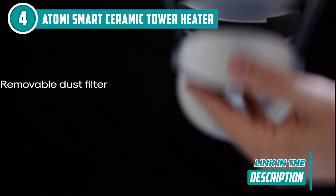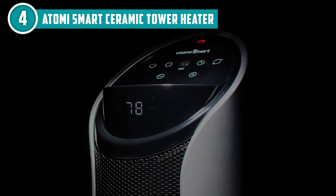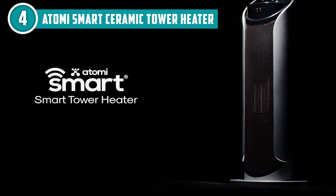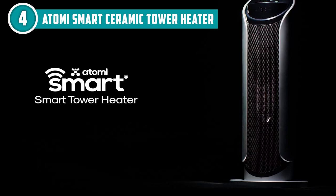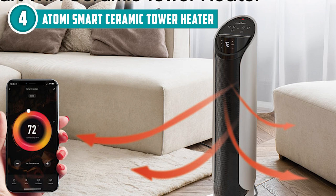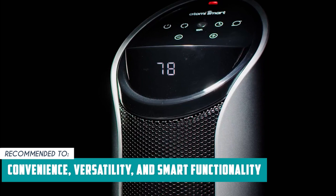Apart from that, the Ceramic Tower Heater incorporates energy-saving features. It can be programmed to follow specific schedules and temperature settings, allowing you to heat your space only when needed, helping optimize energy consumption and potentially saving on utility bills. Take note that the app is exclusively compatible with 2.4GHz Wi-Fi networks, which means its connectivity speed may not be the fastest. However, it does offer an advantage in terms of longer range, allowing it to function more effectively even in the presence of Wi-Fi obstacles like walls. The Trusted Shopping Guy team recommends this for anyone looking for a modern and feature-rich heating appliance that offers convenience, versatility, and smart functionality.